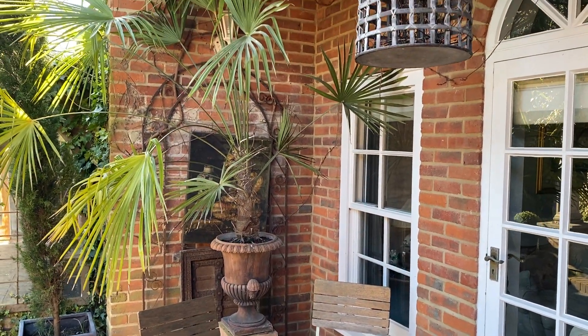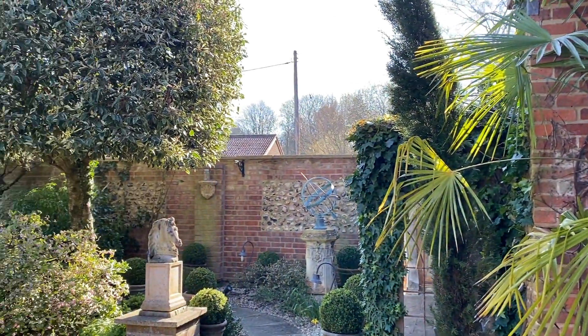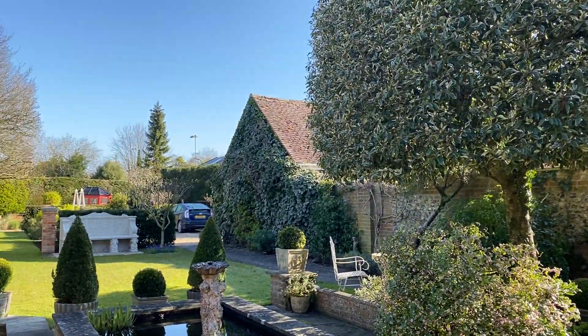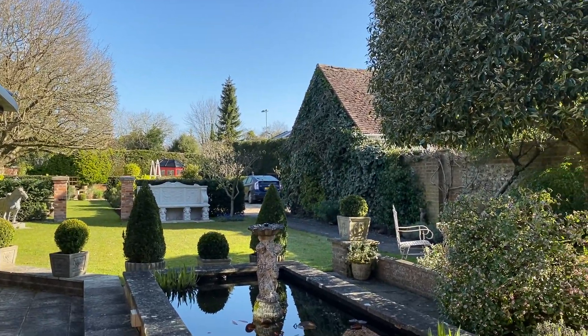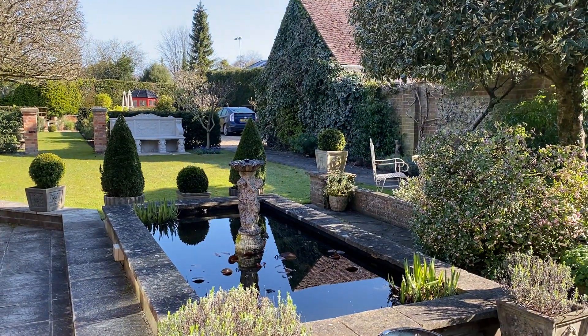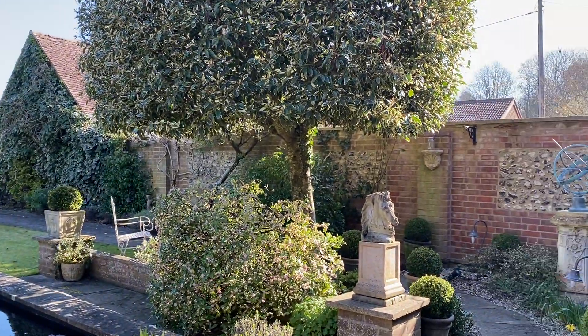I'm going out on a bright and frosty morning to have a look around. It's very beautiful, lovely light. It was about minus two or three last night, I think. Although there's no ice on the pond. But it's looking so nice, I must get out.